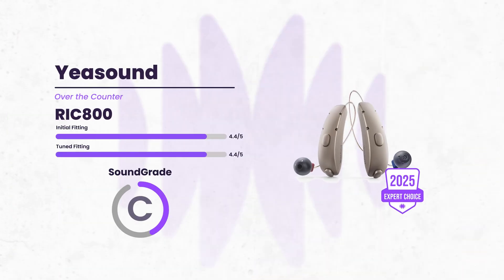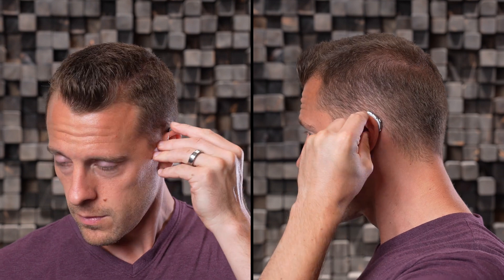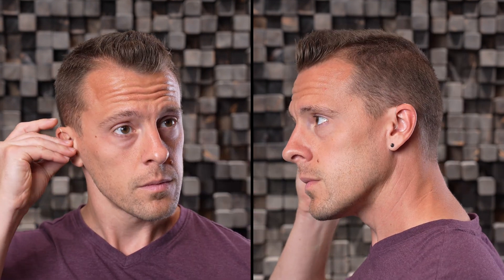Another relatively new over-the-counter company on our list is Yassound and their RIC 800 hearing aid. The Yassound RIC 800 offers modern features like wireless audio and app customization in a discreet, modern design. We found it to offer very respectable audio performance, especially in quieter situations, at a lower cost than most other hearing aids currently available.